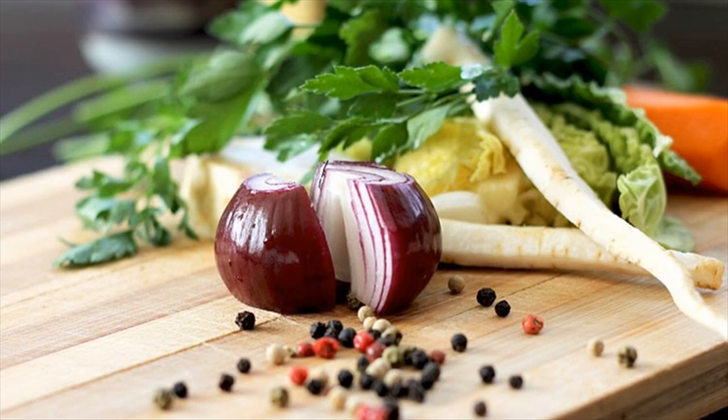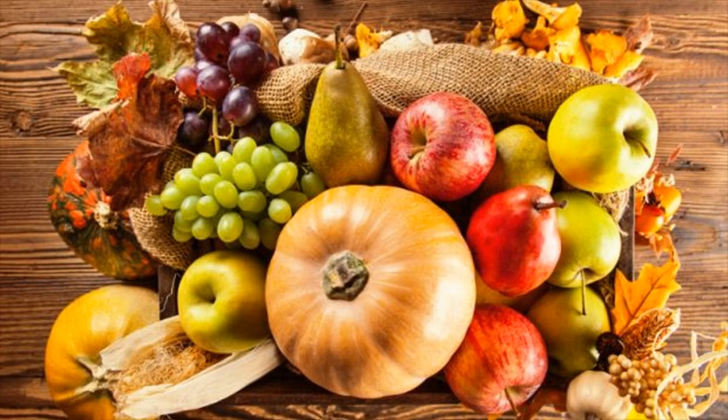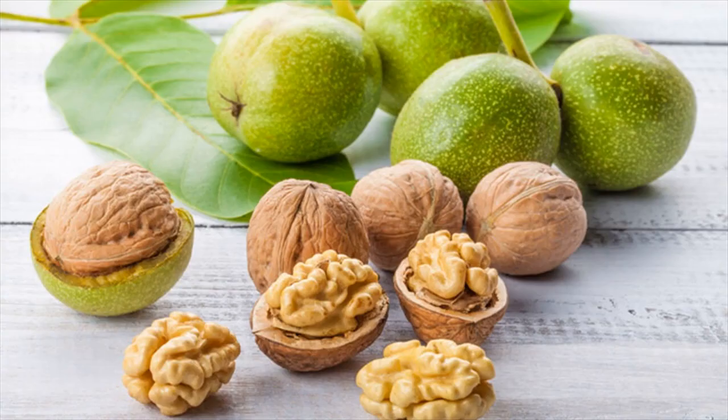Cruciferous vegetables include broccoli, bok choy, cauliflower, and cabbage. These vegetables add glucosinolate to your system and increase liver enzyme production. The enzymes also flush out the free radicals, toxins, and other agents that harm the liver.